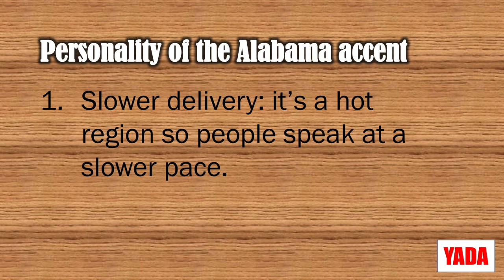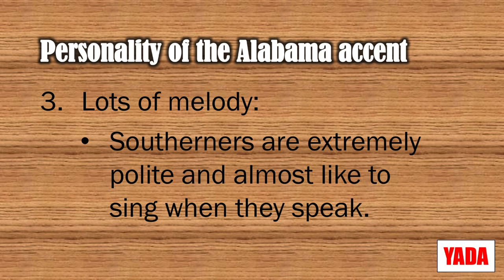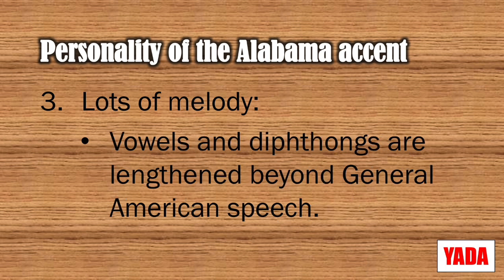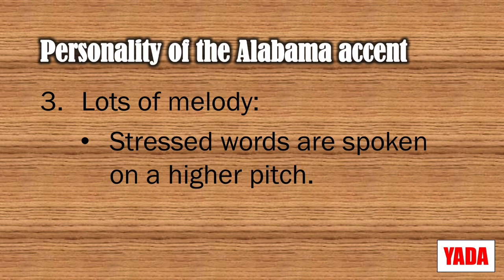Alabamans don't speak as slowly as other Southerners. It's a relaxed speech, and some words are glided over. For example: 'I was born and raised in a small town just outside of Birmingham.' There's lots of melody as well. Southerners are extremely nice and almost sing when they speak. Vowels and diphthongs are lengthened beyond general American, so that's why it takes a little bit longer to speak. Stressed words are spoken on a higher pitch, and there's also sometimes a rising tone at the end of the sentence.